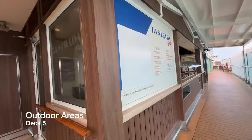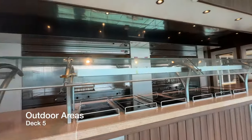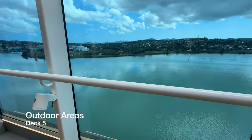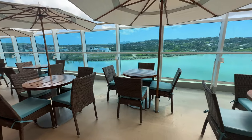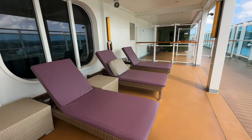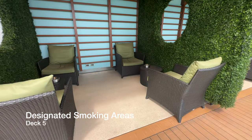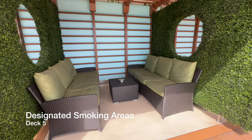Next is La Strada Grill, located outside on Deck 5, where you can get a lot of really good, tasty items. There are a variety of seating options out here — tables, chairs, loungers, and more. There is also a designated smoking area on Deck 5, and it was pretty cool because they had partitions up to block smoke from blowing further aft when the ship was sailing.